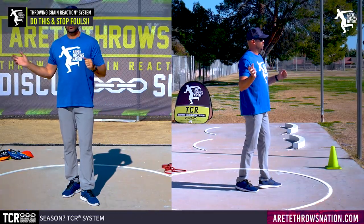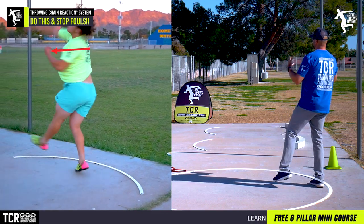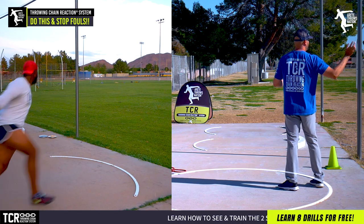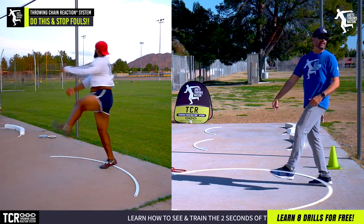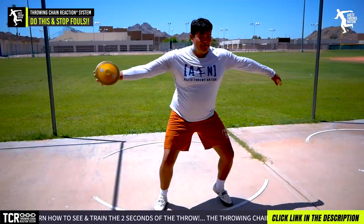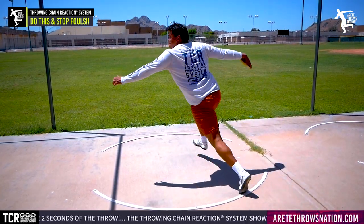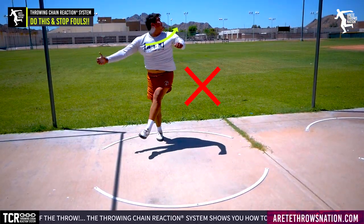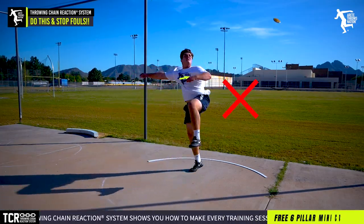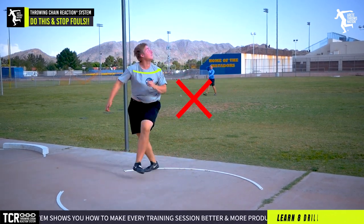One of the things we're doing is trying to get our athletes, as they come around, to have the head kind of stay with the chest. What you tend to see with so many throwers is they hit it and they start looking right away. With a lot of my youth and high school athletes, they'll hit that throw and then they're coming around and looking at it.